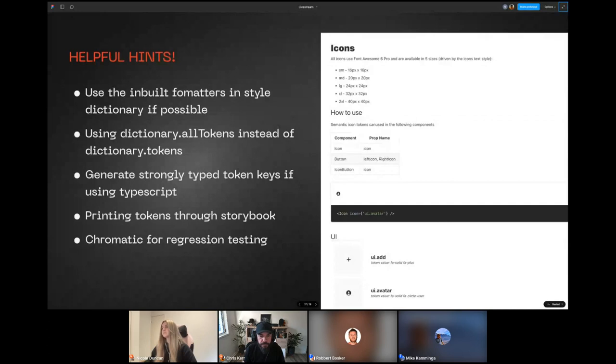We also use Storybook to document all of our tokens as well as our components — you can see an example of documentation for our icon tokens, explaining how to use them and listing all available tokens. This is a great resource for developers to quickly find what tokens they need. It's also helpful for regression testing via Chromatic. If Chris submits a new icon, Chromatic will show the difference between the past build and the new build, highlighting the new icon — very useful not just for tokens but for components as well.